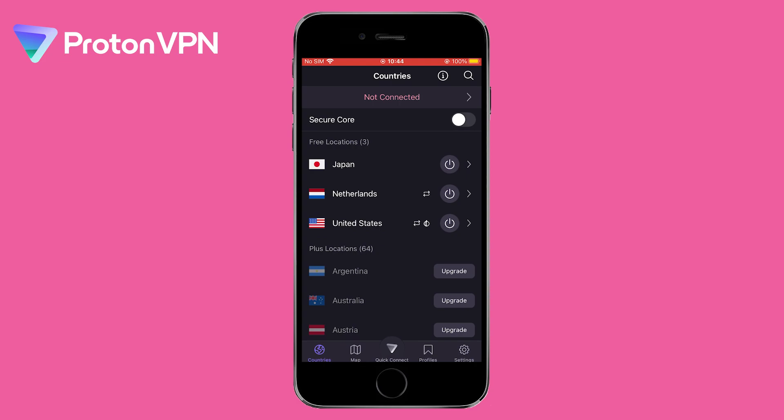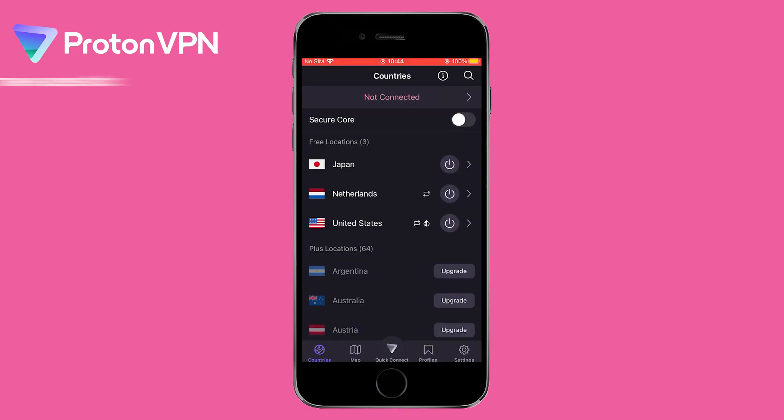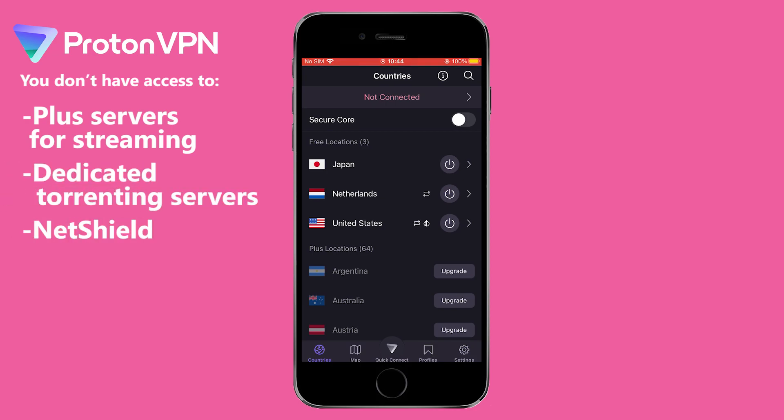However, the free version of Proton VPN has some limitations. It only offers 3 server locations, which is like having only 3 options of ice cream in the freezer. Additionally, speeds can be slow on the free plan, making it less than ideal for playing online games. On the free plan, you also don't have access to Plus servers for streaming, dedicated torrenting servers, or NetShield. That said, the free version does give you unlimited data per month.